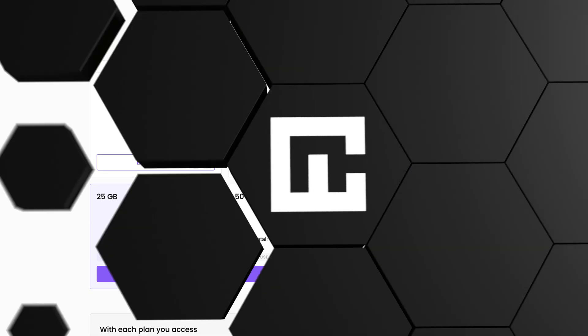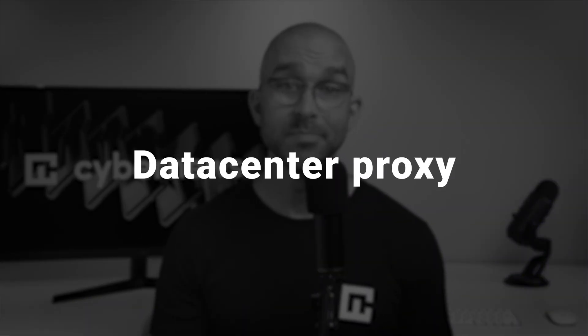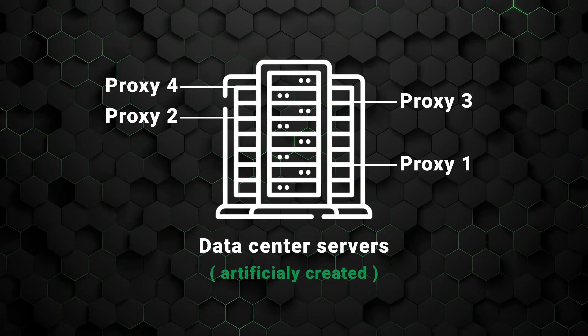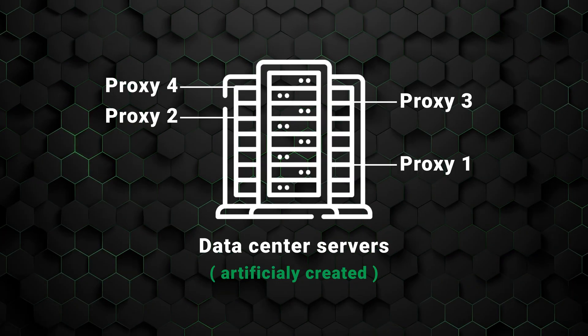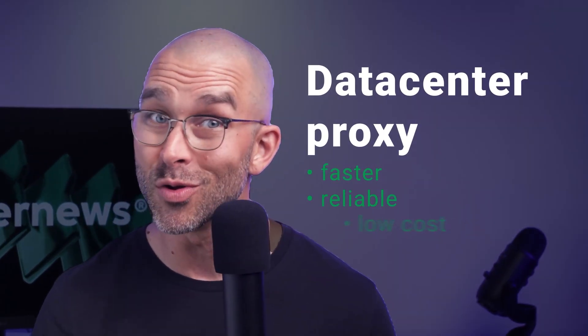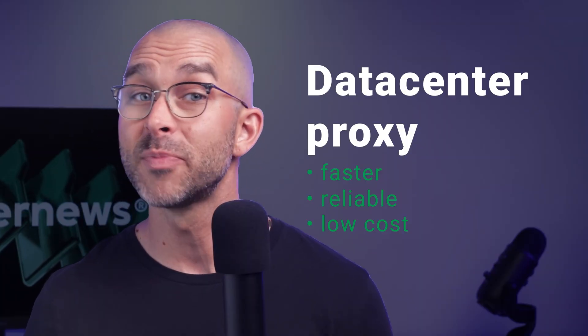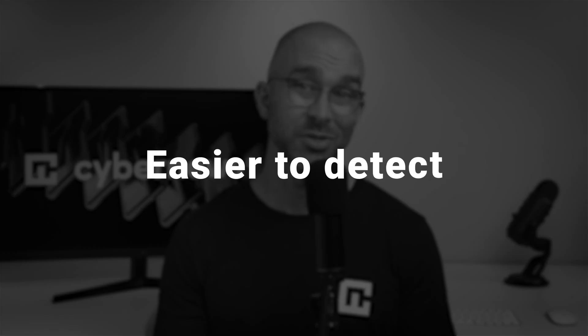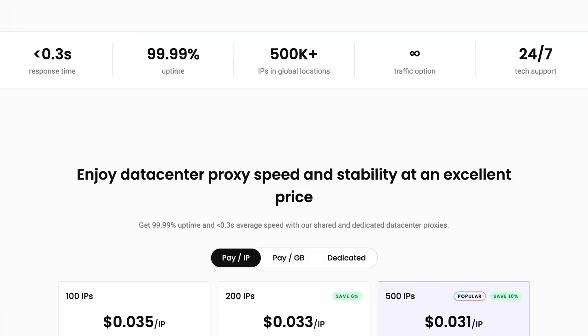Next up are data center proxies. These are artificially created in data centers, making them less organic than residential ones straight out of the gate. However, data center proxies are fast and reliable at a low cost. This makes them attractive to those looking to web scrape or employ large-scale data mining operations. Of course, there's the obvious con of these proxies being easier to detect. That said, if you need a fast connection, these proxies will work great for you.